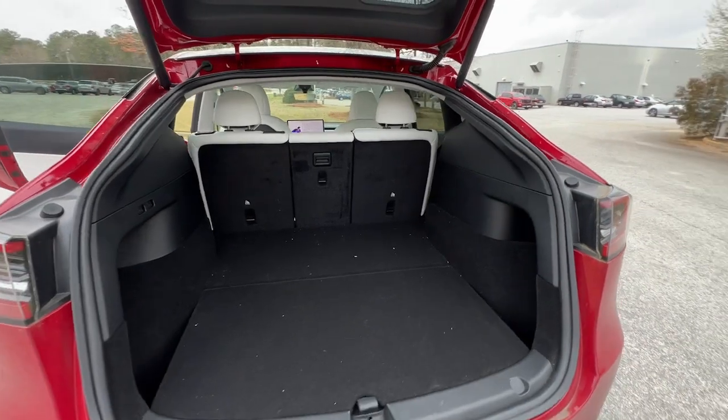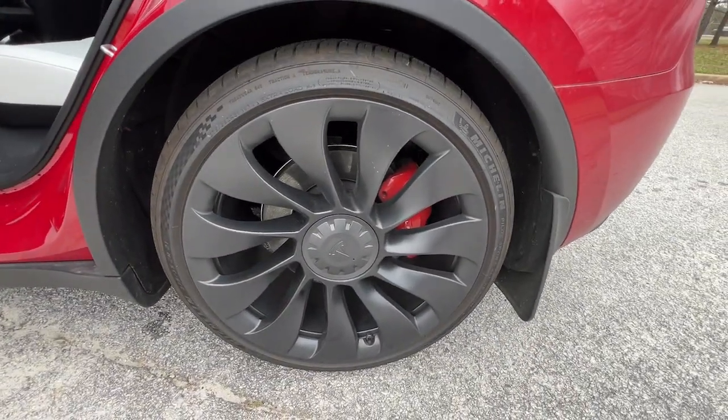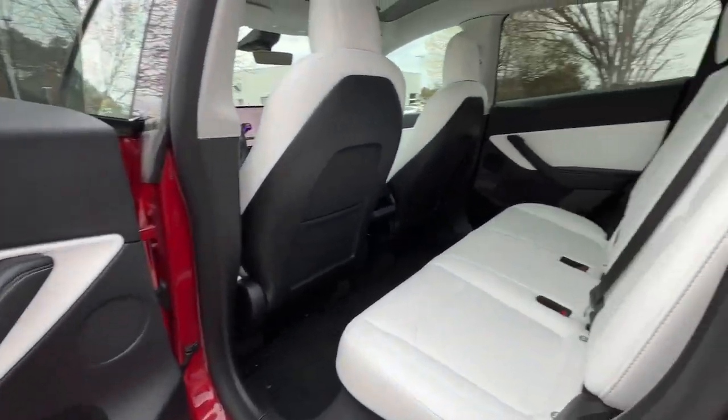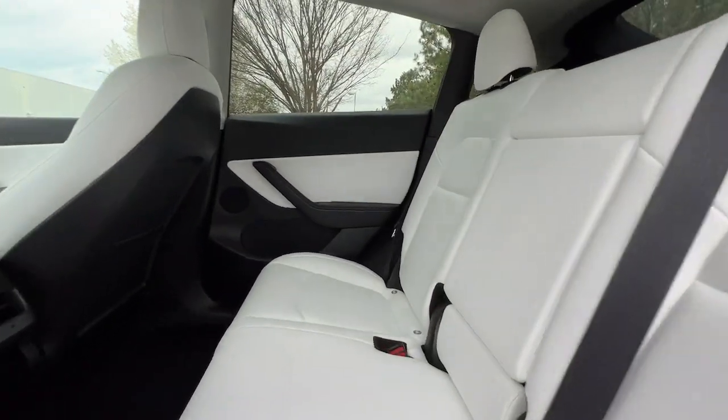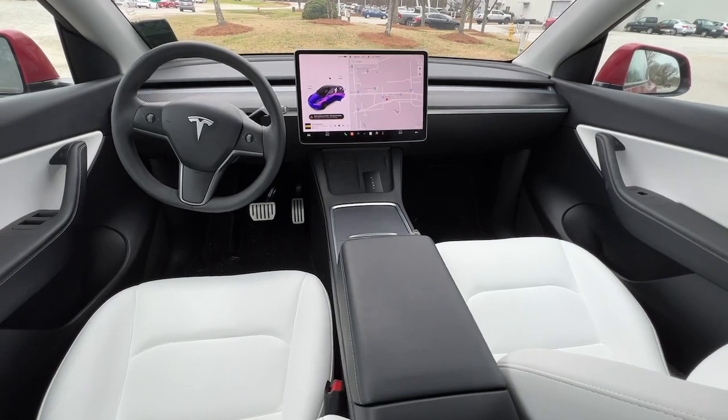These are just some of the great options this vehicle comes with: lane departure warning, panoramic roof, all-wheel-drive, keyless entry, sun/moonroof, navigation system, power liftgate, lane-keeping assist, woodgrain interior trim, and adaptive cruise control.